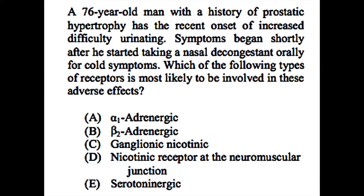Here we have a 76-year-old man with a history of prostatic hypertrophy, who has a recent onset of increased difficulty urinating. Symptoms began shortly after he started taking a nasal decongestant orally for cold symptoms. Which of the following types of receptors is most likely to be involved in these adverse effects?